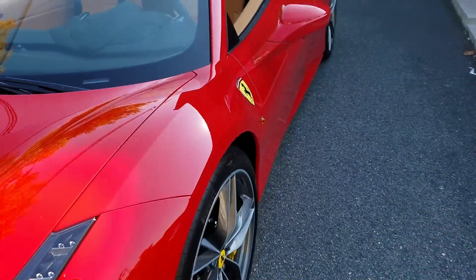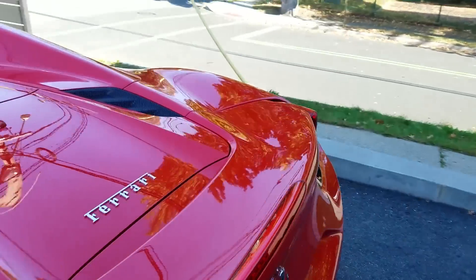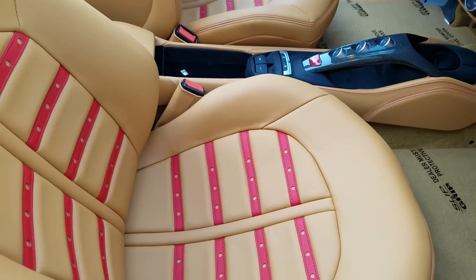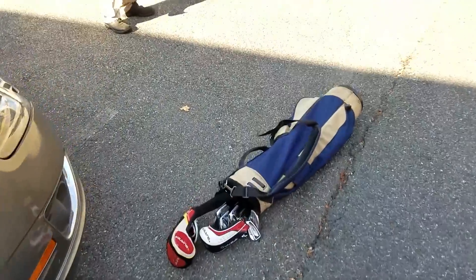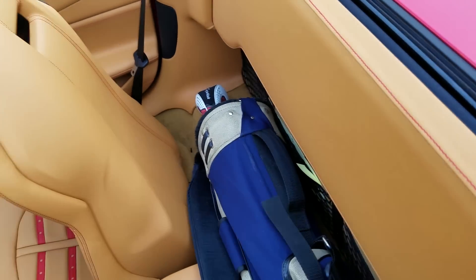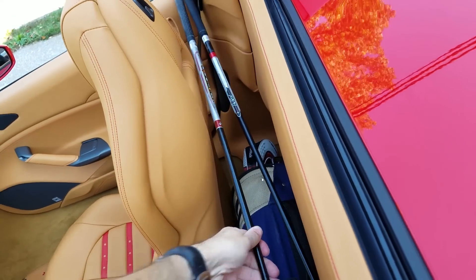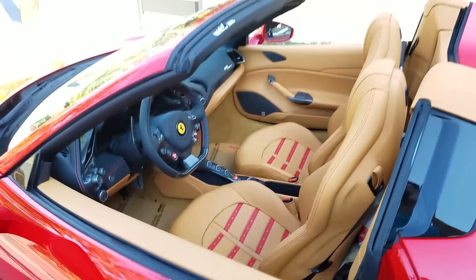There you go. That's down. Golf clubs are going to have to either go behind the seats — we'll make this happen. And that slides up higher. Anyone that knows golf clubs knows that these ones aren't going to fit, so they'll have to go in the front seat. Not actually — I could just lay them on top. Get in there. Well, that worked quite nicely.